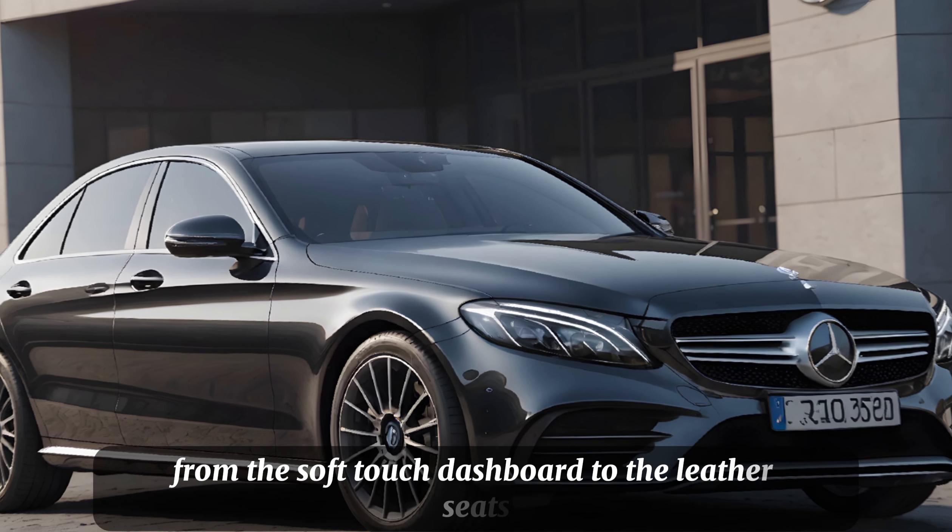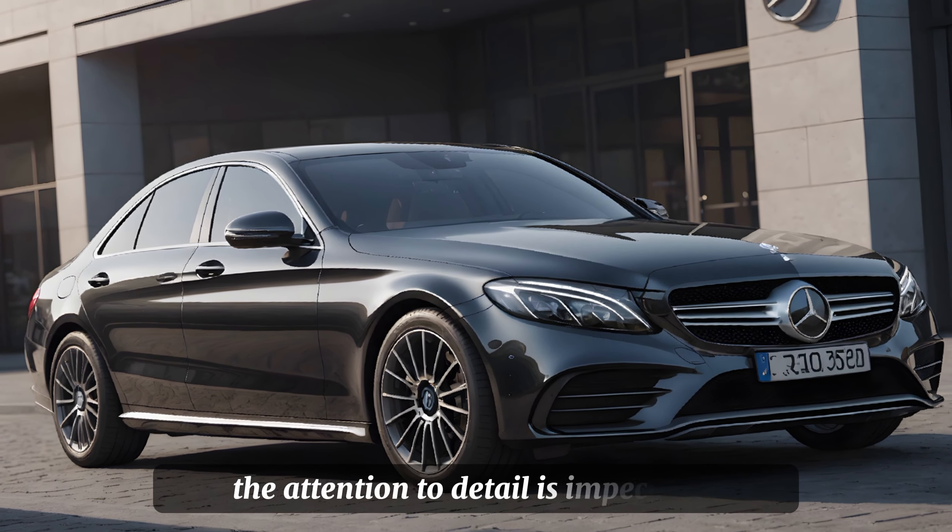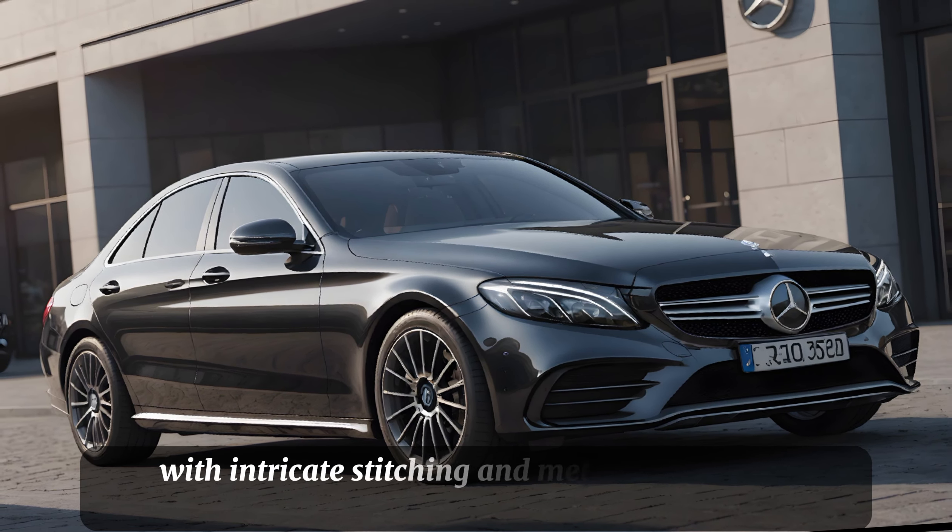The 2025 C-Class boasts a sleek design that's both modern and timeless. The front fascia is dominated by the iconic Mercedes grille, flanked by sharp LED headlights that give it a commanding presence on the road.